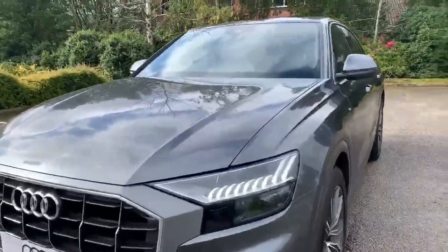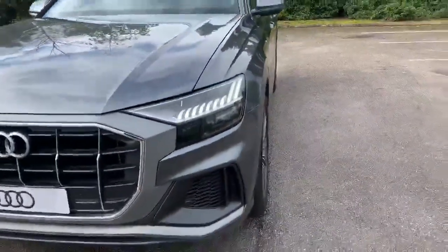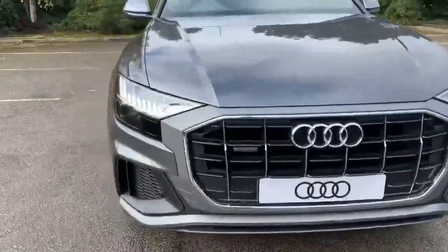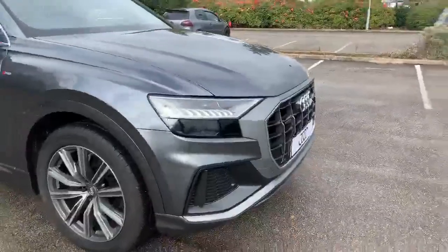At the front of the car we've got the Matrix LED headlights. It's also equipped with front parking sensors. As you can see, we have the Quattro badging at the front of the grille, so this car is a 4 wheel drive.